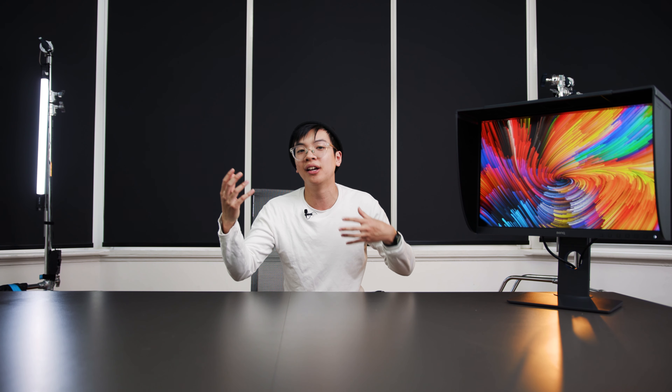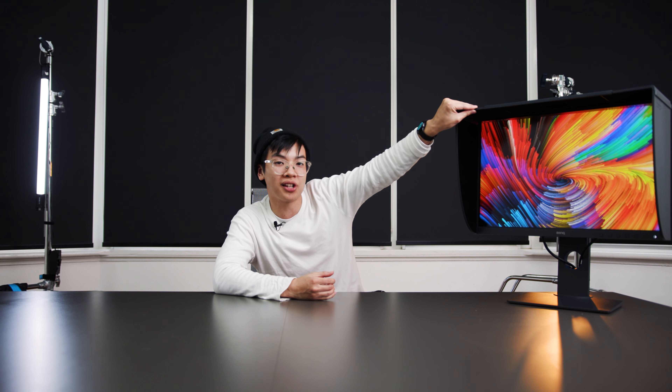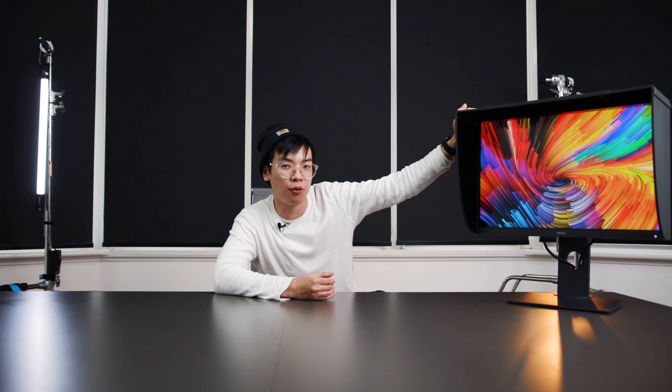This is an entry to mid-level monitor that I believe would be perfect for any beginner videographer or photographer adding it to their arsenal. To help in environments where it's really sunny or your room constantly changes lighting, there is an optional sun hood available for the SW240 that you can attach to help out in those really sunny conditions.